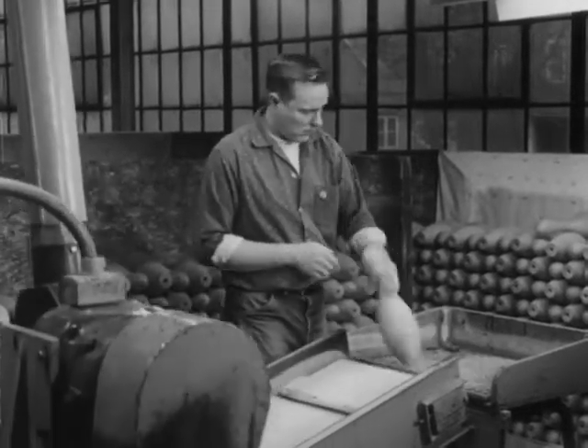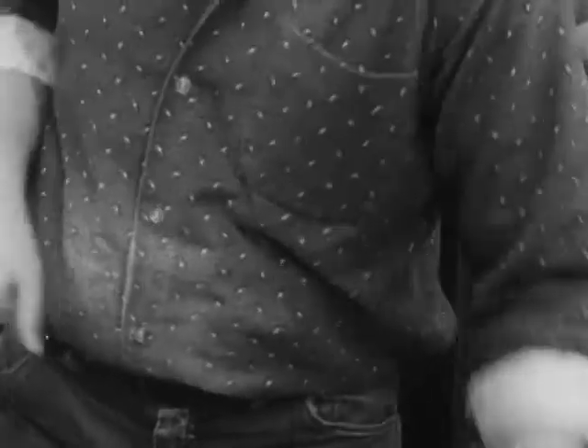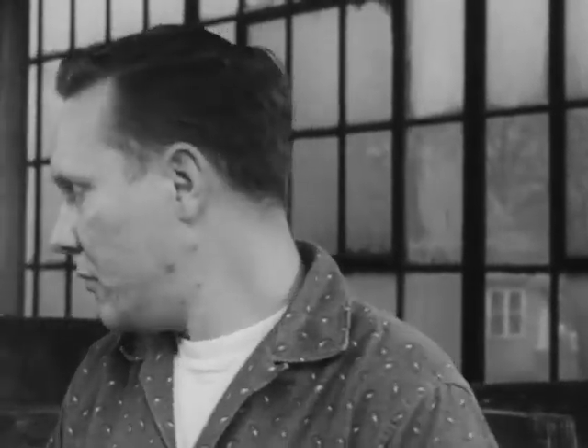Inspection is the watchword at every stage of production to guarantee standard measurements: a height of 15 inches, a circumference of 15 inches at the widest point, and a diameter of 2½ inches at the base.